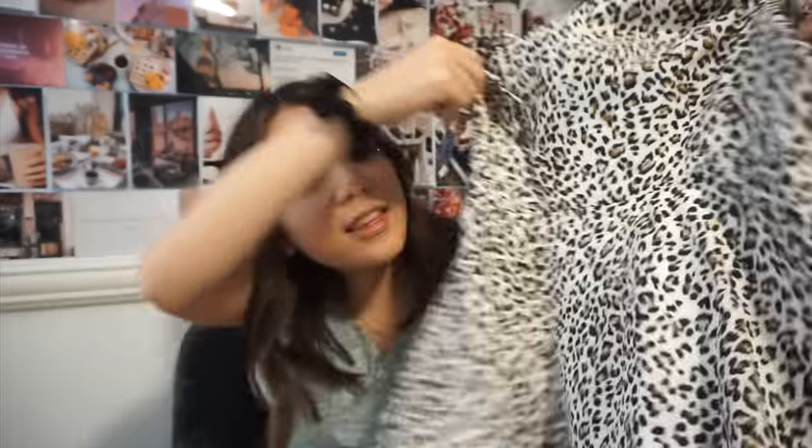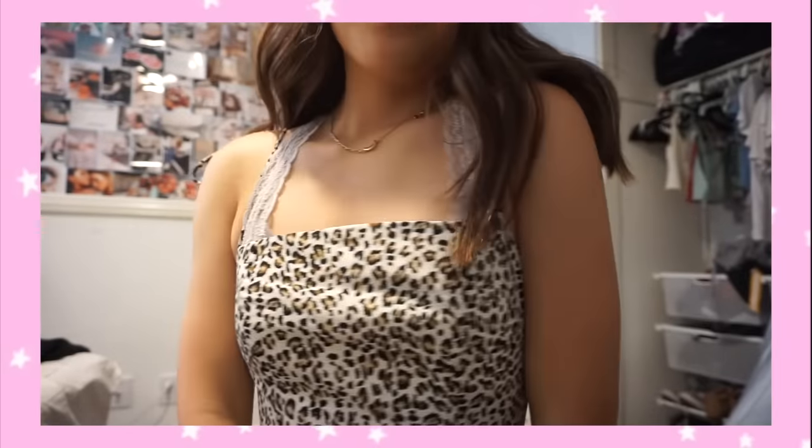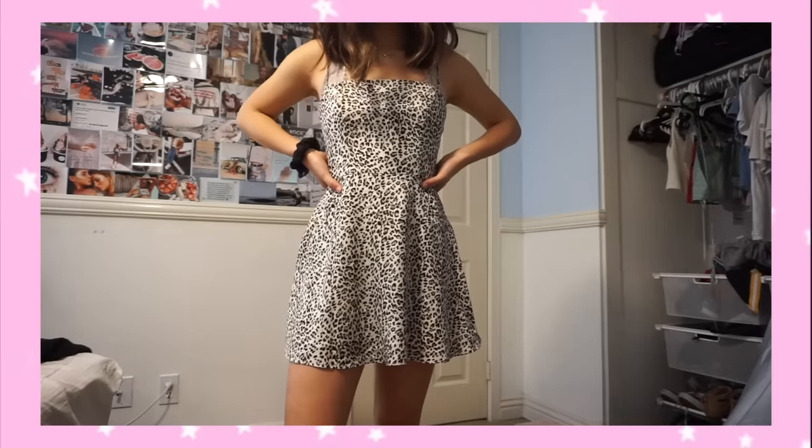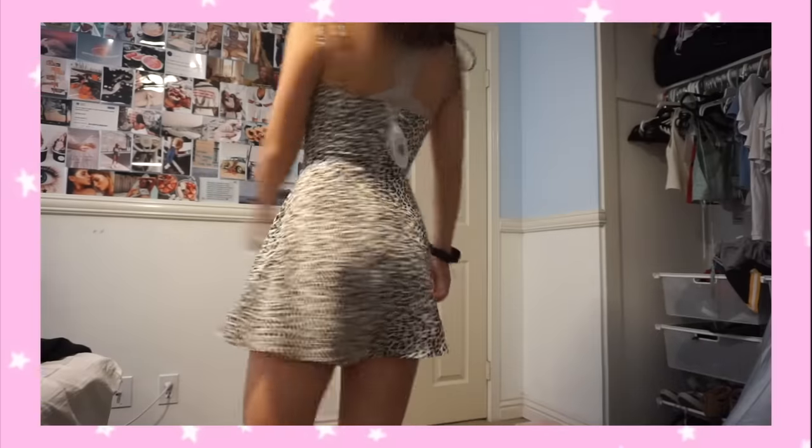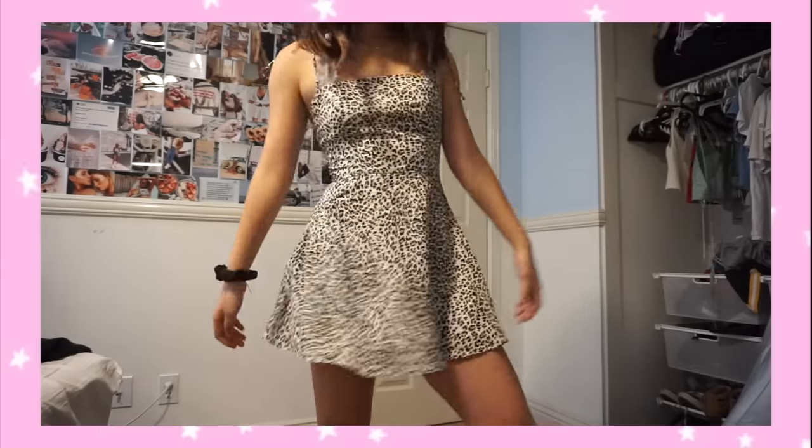The next thing I got is this — what print is this? In my last video I got prints mixed up and I don't want to seem stupid. I think this is a leopard print or is it cheetah? It's one of those — I know for sure but I don't know which one. It's just so freaking flattering. My favorite thing ever from Princess Polly are their dresses because they're just so nice, and I definitely recommend you grab this one.